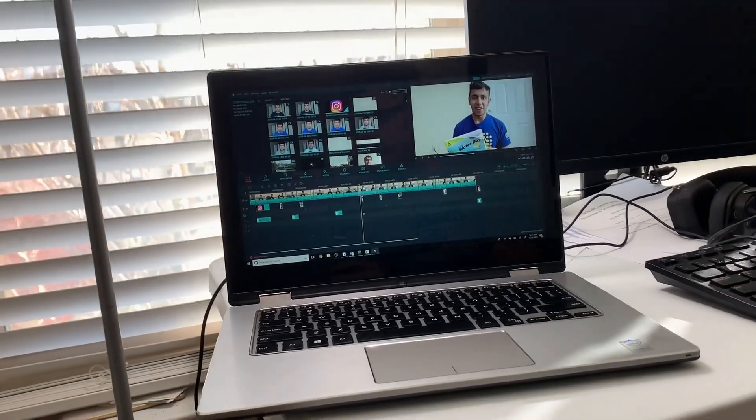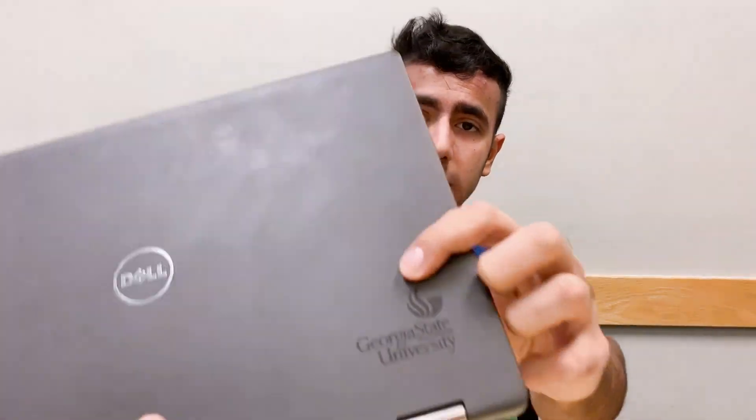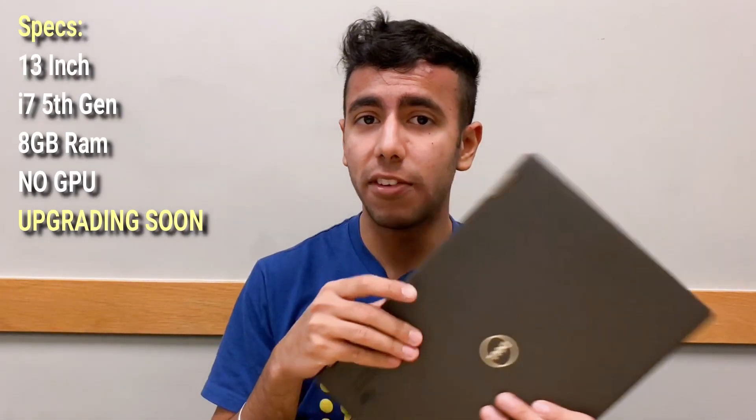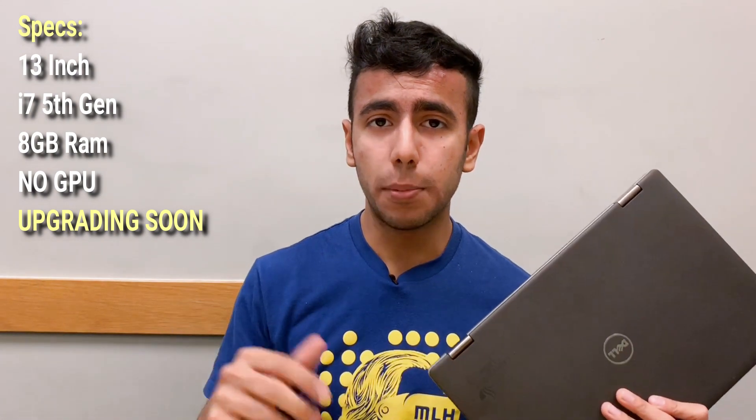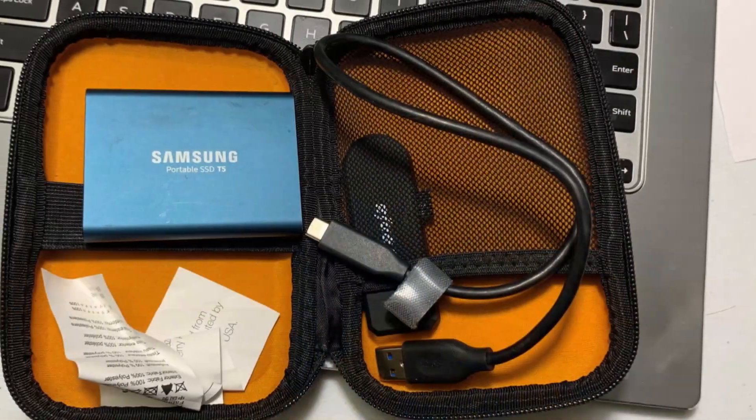Starting with the tech stuff, I have this laptop which has been provided to me by Georgia State University. This was provided because I'm an honor student with a 3.5 GPA and above. I'll put down the specifications of this computer in the description below.